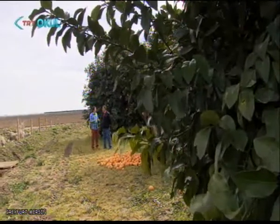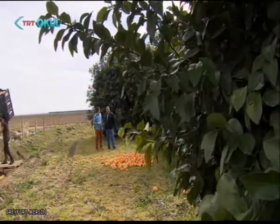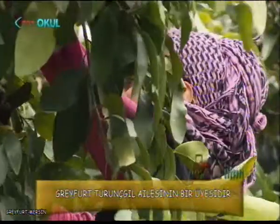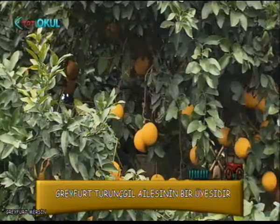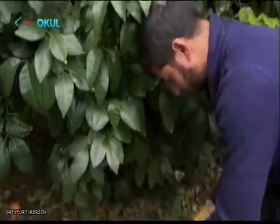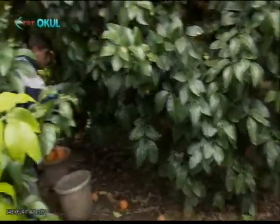Bize üretimden biraz bahseder misiniz? Hangi dönemde çiçek açar, hangi bakım işlemleri yapılır? Mart'ın 15'inden sonra çiçek açmaya başlar. Çiçek açmadan önce budamayı yaparız. Budamadan sonra yaprak gübreleri, taban gübreleri uygularız. Onlardan sonra periyodik olarak hasata kadar bazı ilaçlamalar yapılır.